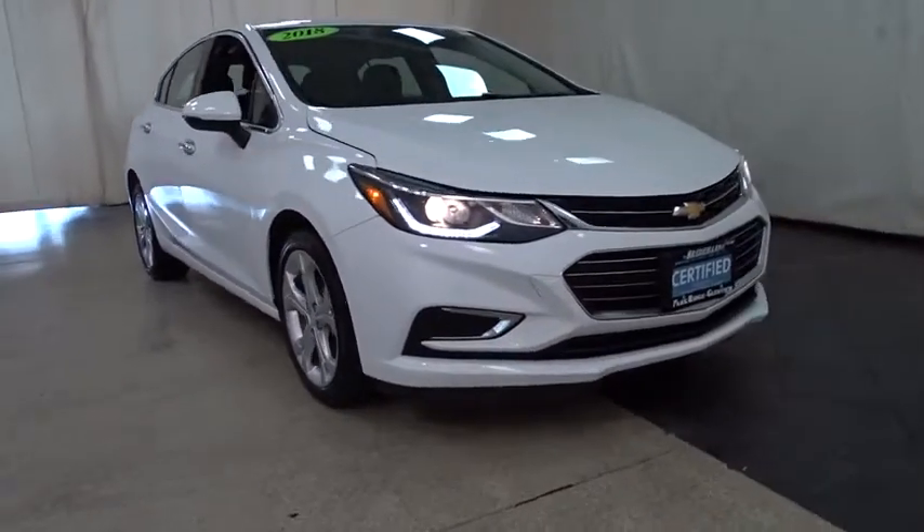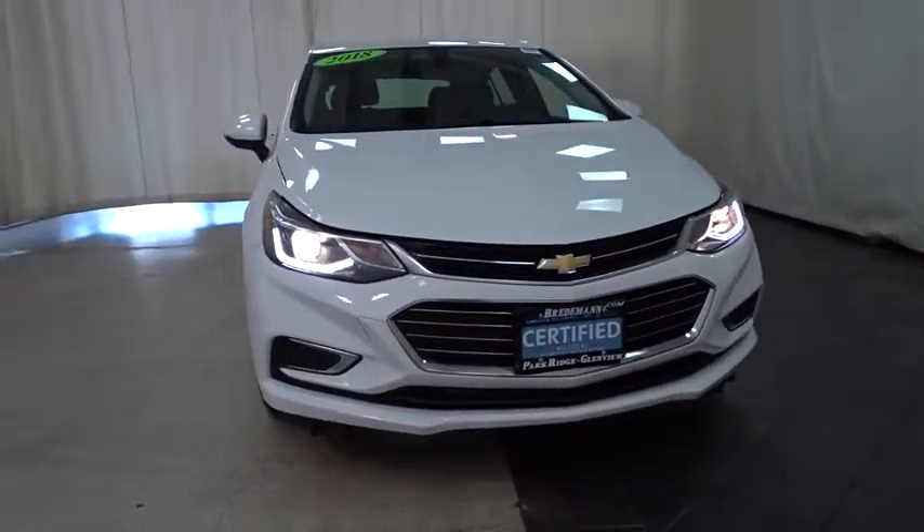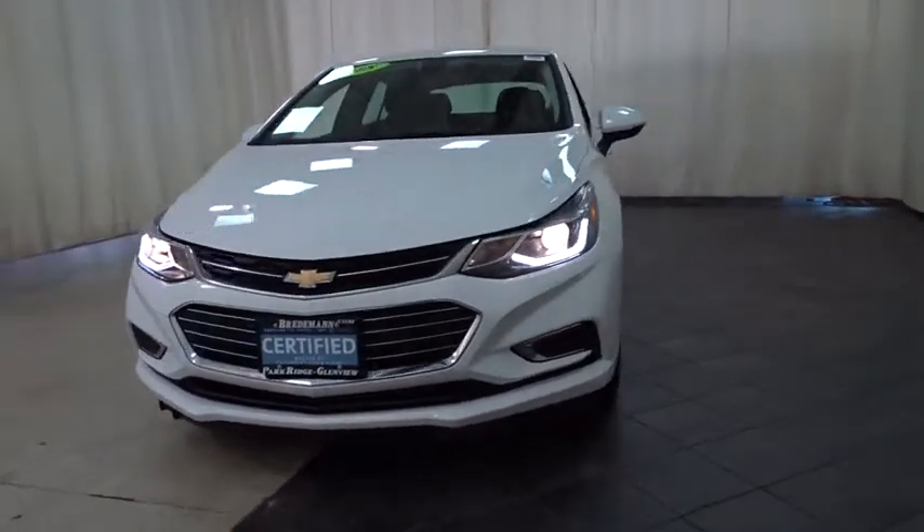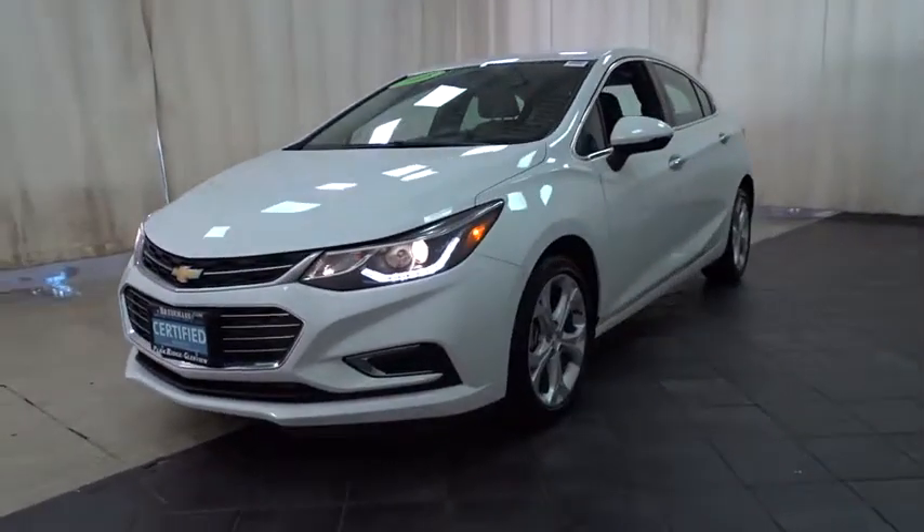2018 Chevrolet Cruze. The Cruze blueprint calls for more than you'd expect. This vehicle has less than 15,000 miles. Here are some of this vehicle's great options.